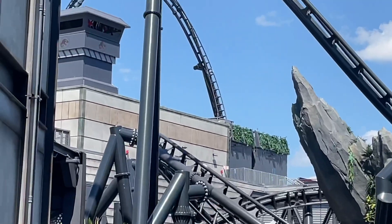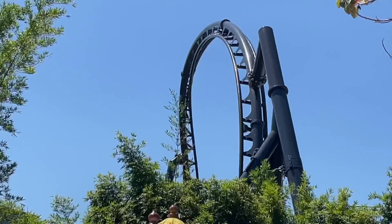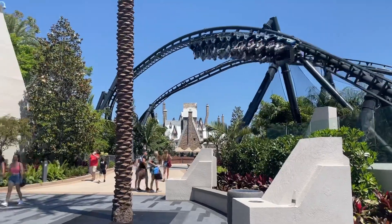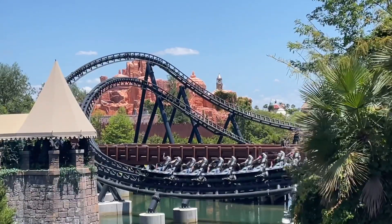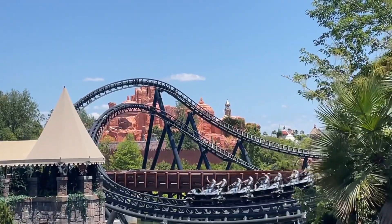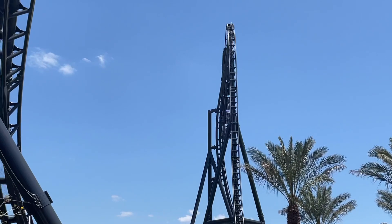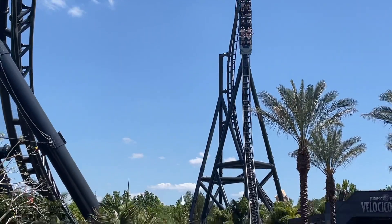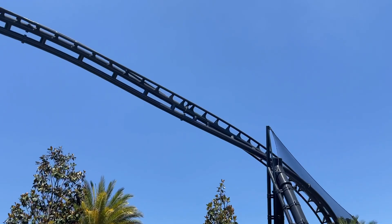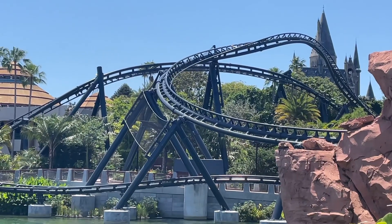The entrance itself is very impressive and very big. At the time of making this review, if you were passing through the bypass bridge you'd get a really nice view of the entrance, but because that bridge is currently closed, you just walk right up to it during soft openings. I did not ride Velocicoaster during the passholder preview days — I rode it during a soft opening, which was amazing.